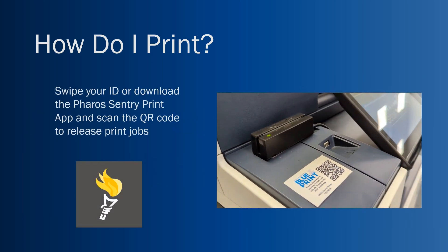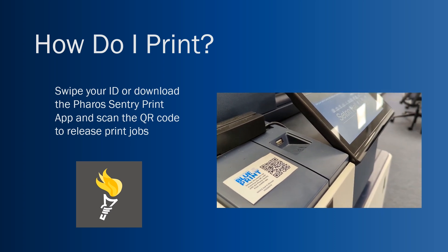When you come up to a machine, it has a nice screen. You can log in using a six-digit code, but it's much easier to swipe your ID card or use the app on your phone called the Ferro Century Print app — it's gray with a yellow torch. You can scan the QR code on this slide and print immediately from any of the copiers in the building.